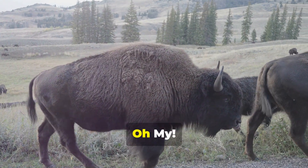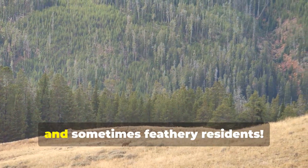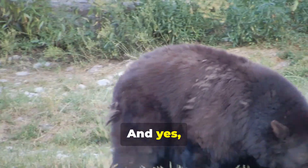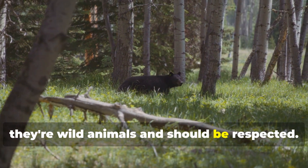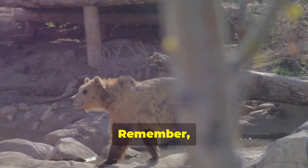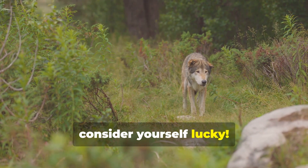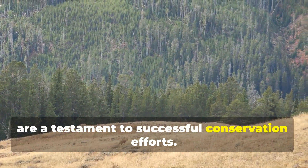Bears, wolves, and bison — oh my! Now let's not forget about Yellowstone's furry, scaly, and sometimes feathery residents. This place is teeming with wildlife, from majestic elk and bison to cunning coyotes and playful river otters. And yes, there are bears — lots of bears. Black bears are more common, and while they might look cuddly, they're wild animals and should be respected. Grizzly bears are even more impressive, with their distinctive hump and grumpy disposition. Remember, safety first: always carry bear spray, store your food properly, and give these creatures plenty of space. And if you see a wolf, consider yourself lucky. These elusive predators were reintroduced to the park in the 1990s and are a testament to successful conservation efforts.